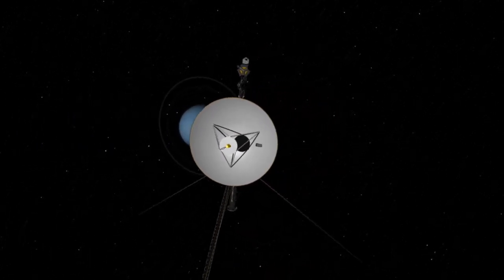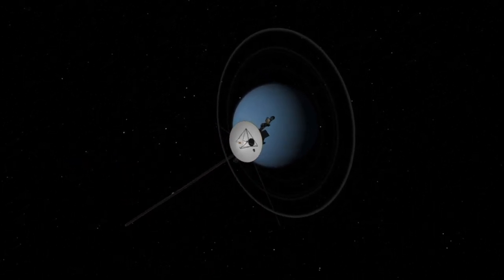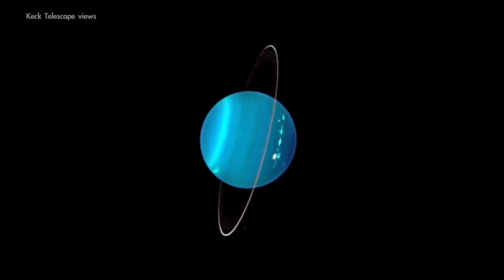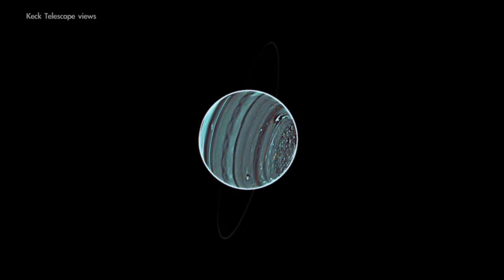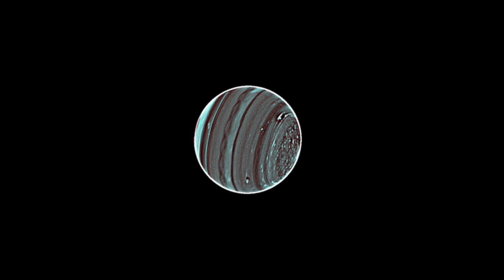Along with Neptune, Uranus has only been visited by a single spacecraft so far — NASA's Voyager 2, more than 30 years ago. More recent telescope views have revealed an active atmosphere beneath its hazy blue exterior, and scientists are eager to one day return for a closer look.